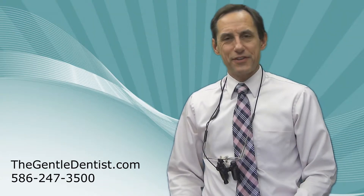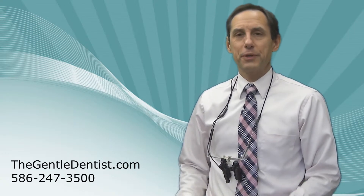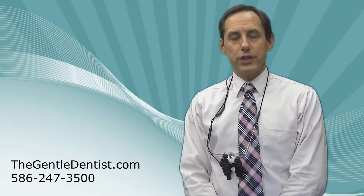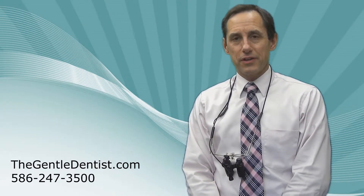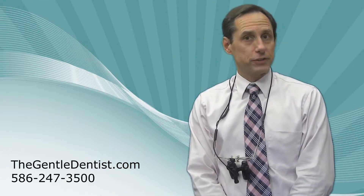Hi, this is Dr. Robert Antelak at TheGentledentist.com in Shelby Township, Michigan, and I want to discuss with you a little bit about whitening of your teeth. Whitening or bleaching is an extremely common cosmetic procedure that's done in the dental profession.